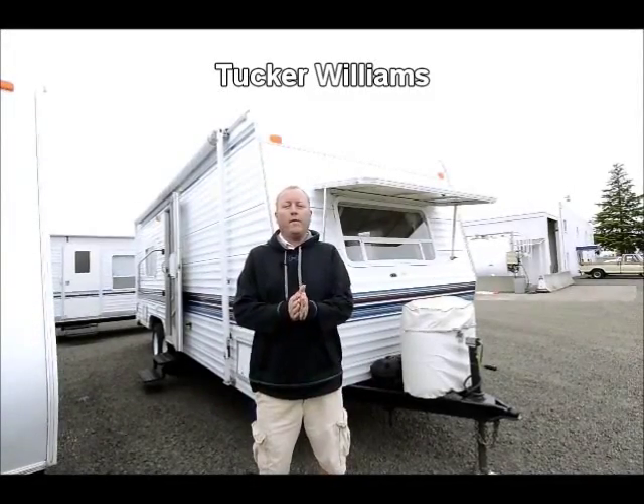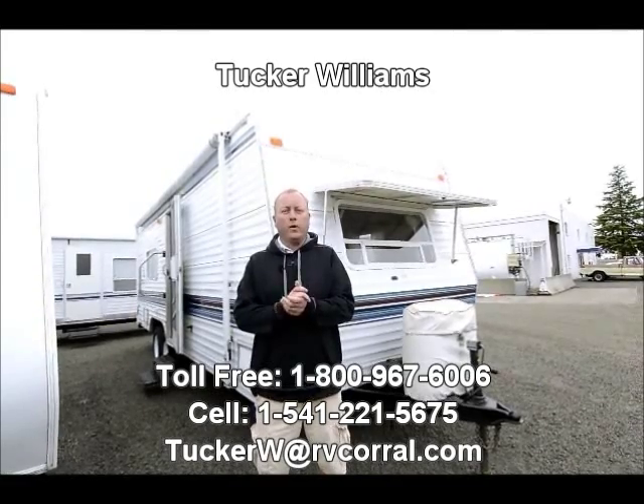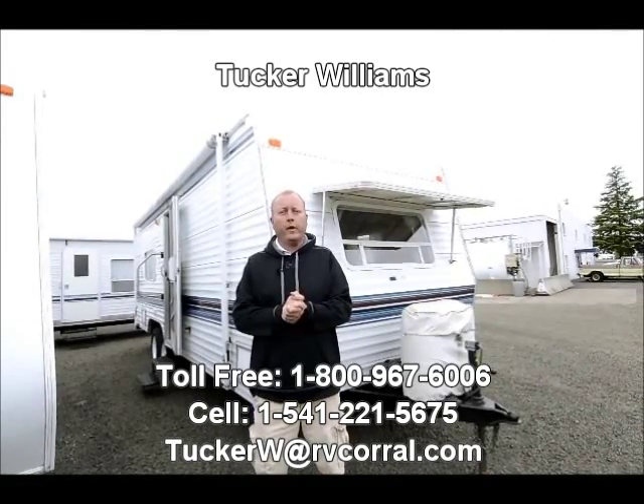Hi there, I'm Tucker Williams and I'm with the RV Corral. I'd like to thank you for taking your time to watch this quick video of this 1999 24J Fleetwood Mallard trailer.